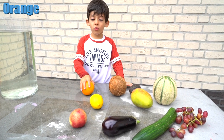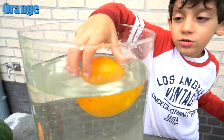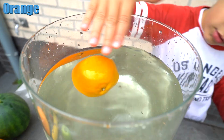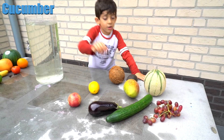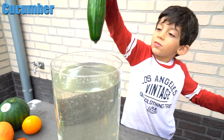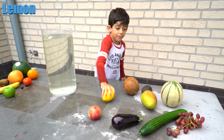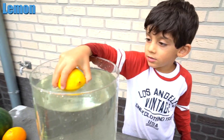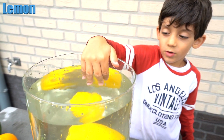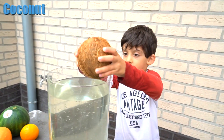Now the orange. Alright, just float or sink, Jason? Yes, you're right, it floats! The cucumber, let's try it out. The grape — sink?